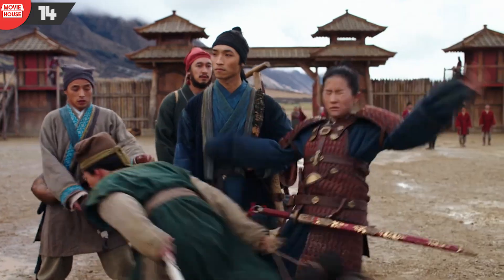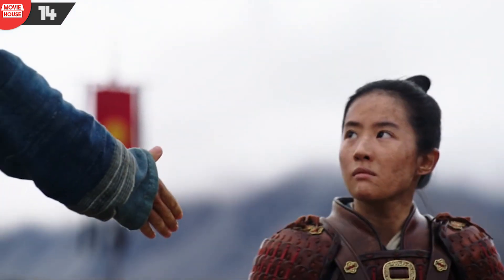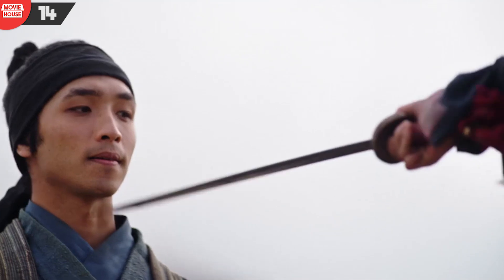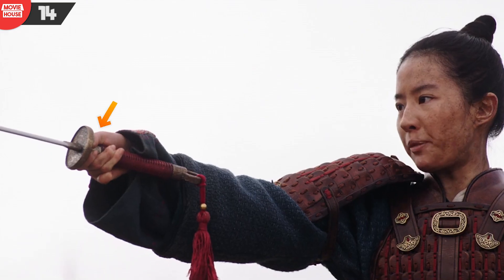Number 14: they say that the way the thumb is positioned has a lot to do with the maneuver of the weapon, whether an archer's bow or a sword. In this scene, as Mulan draws the sword, notice how the position of her thumb changes between shots. That does not look normal.